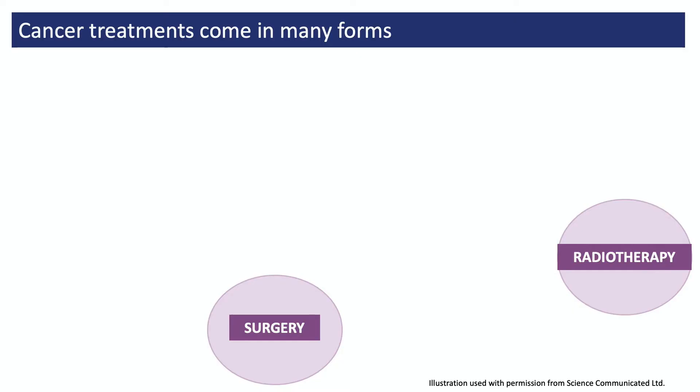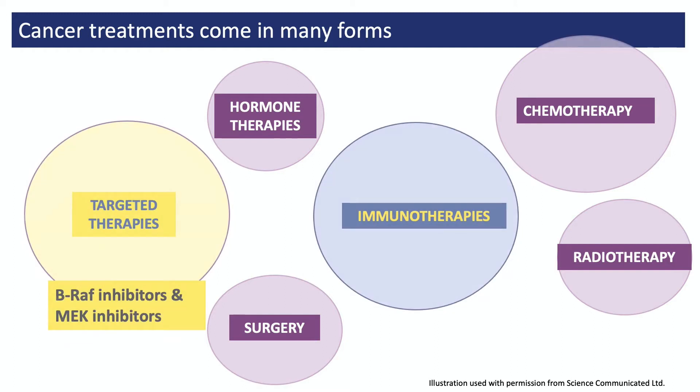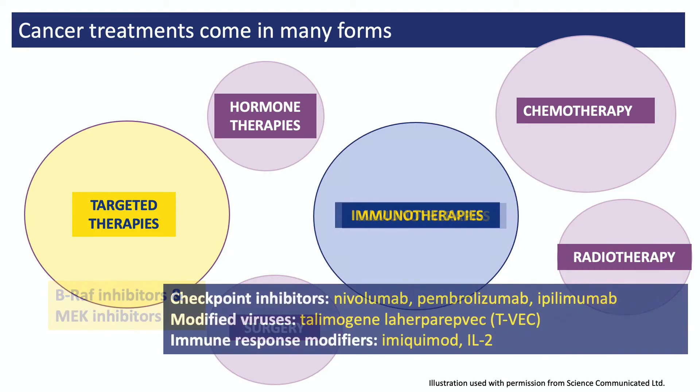Immunotherapy is just one of the many forms of treatment given to people with cancer. Some have been used for over a hundred years, like surgery and radiotherapy. Others have been used for around 50 years, like hormone therapies and chemotherapy. Targeted therapies are newer and include treatments like BRAF and MEK inhibitors. Immunotherapies are also newer and include treatments such as nivolumab, pembrolizumab, and ipilimumab, which have become a standard way of treating people with melanoma skin cancer.